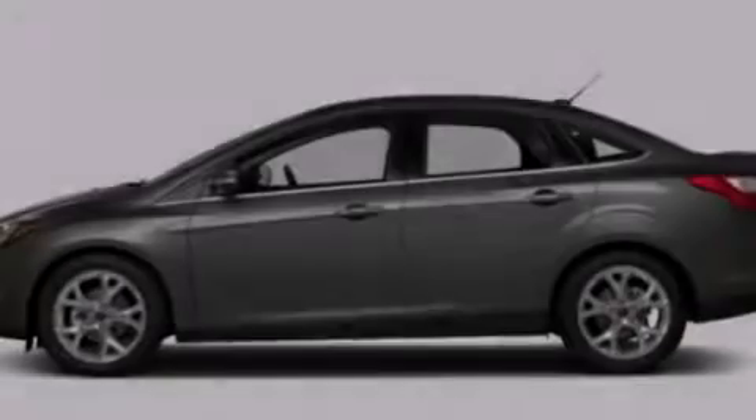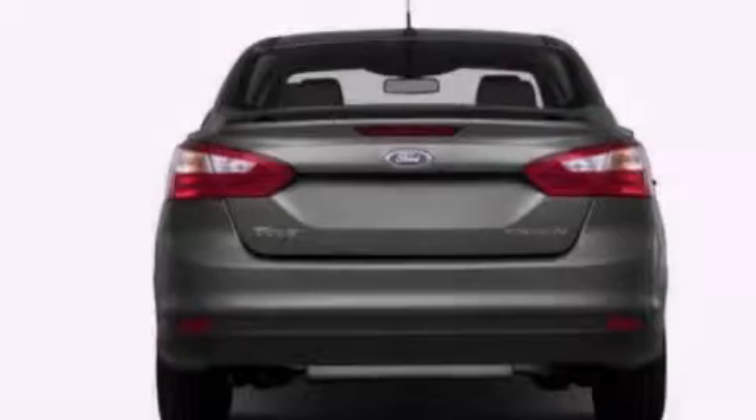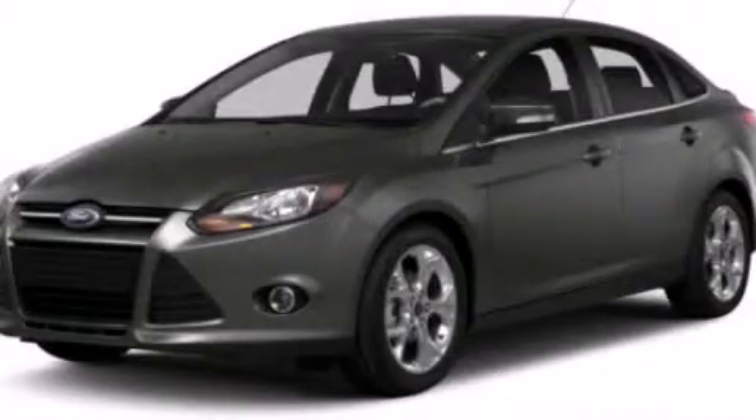A rear window defroster, tinted glass, dusk sensing headlights, an anti-lock braking system, and air conditioning. Call now to find out how you can own this breathtaking automobile.